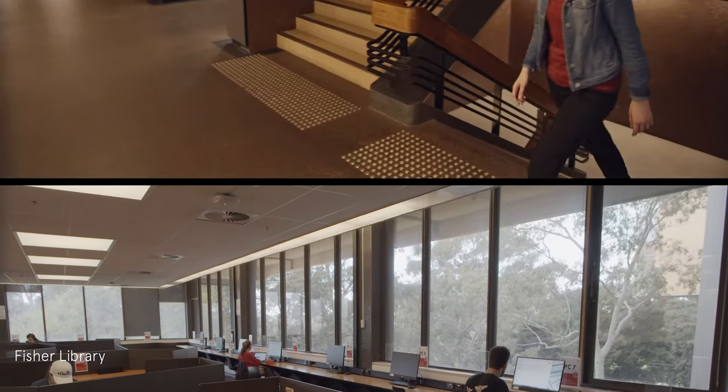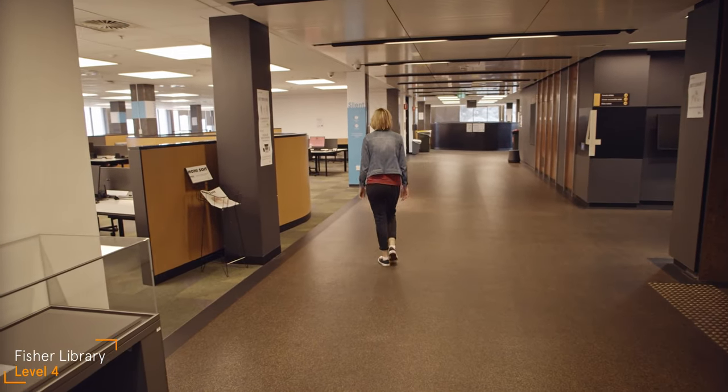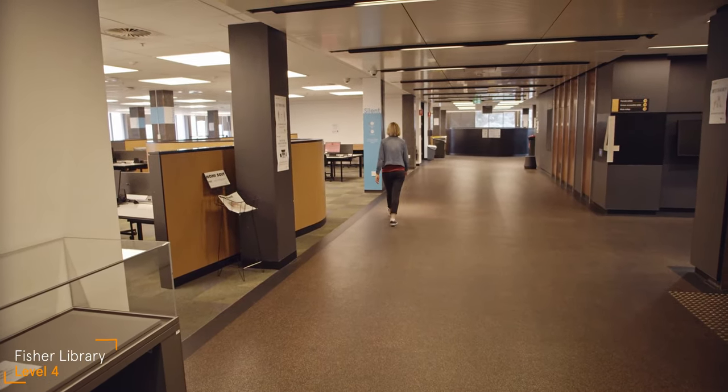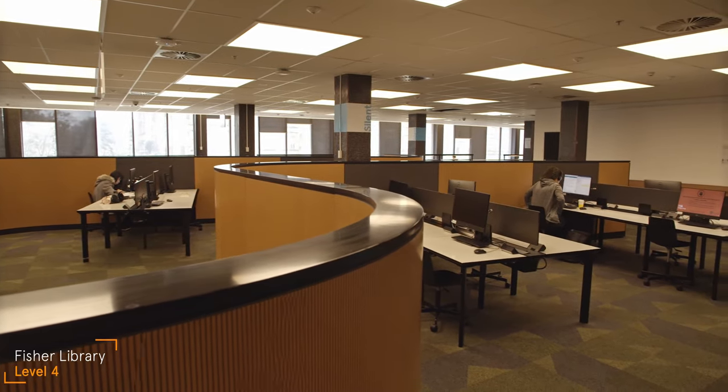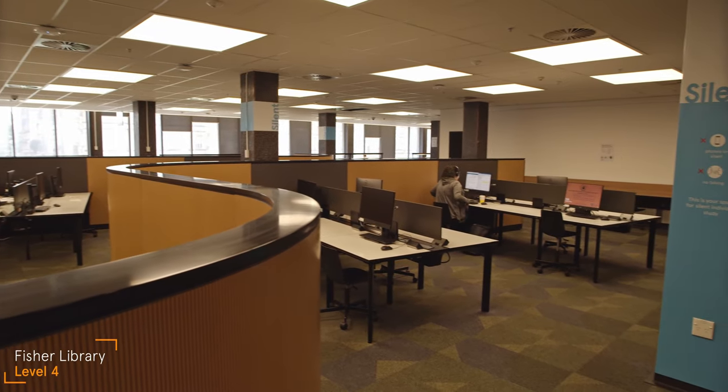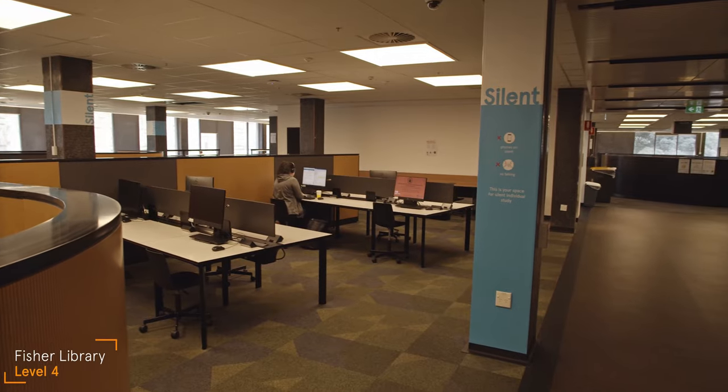Let's have a look at level four. This area is a silent zone, marked with blue signs. They're great for silent studying when you need to focus. If you are studying with others or need to talk on your phone, look for an area without these signs so you don't disturb others who are studying.